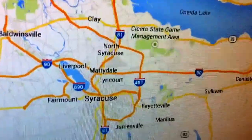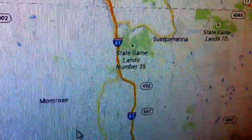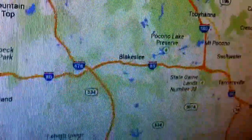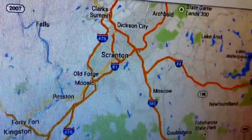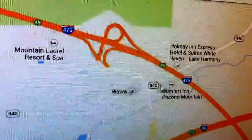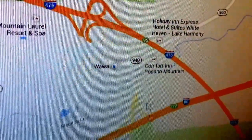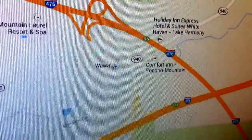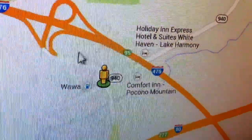This is just a little trip outline. We're going to be taking Interstate 81 into Pennsylvania, then Interstate 476 out of Scranton to exit 95, which is PA Route 940 and Interstate 80. You can actually just get off and jump right onto Interstate 80.